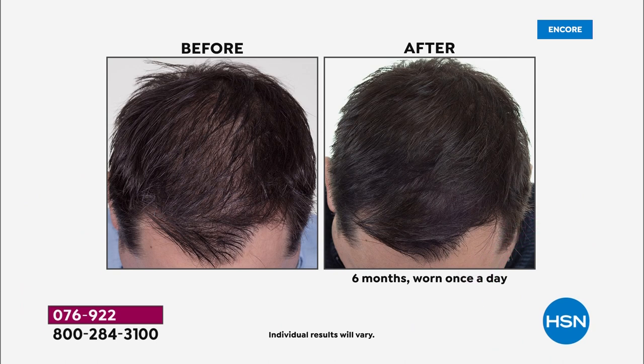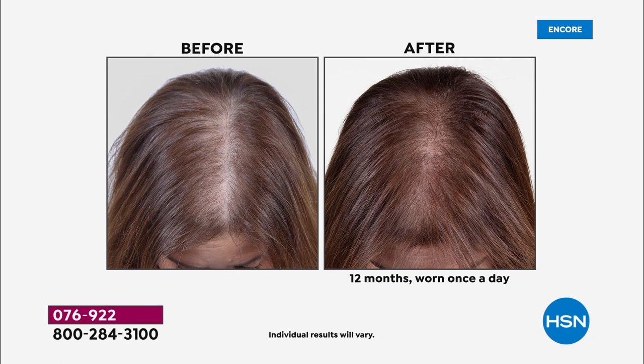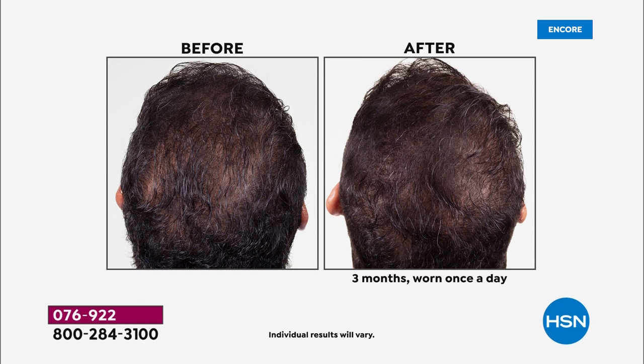Capillus returns and so do the results. Take a look at the screen — the before and the after. That after is six months, worn once a day for six minutes per day. It's something a lot of us can relate to. When you look in the mirror and see that the hair doesn't look as thick as it used to, you notice more shedding, you start seeing bald spots — that really can create a knock-on emotional and self-conscious effect.